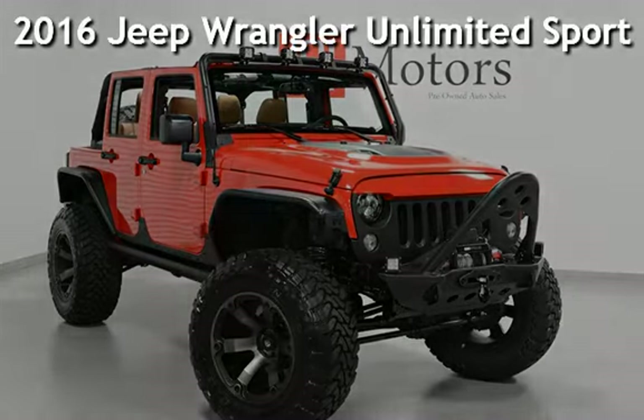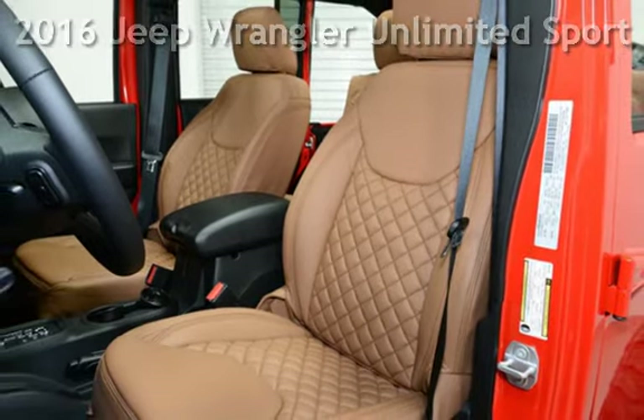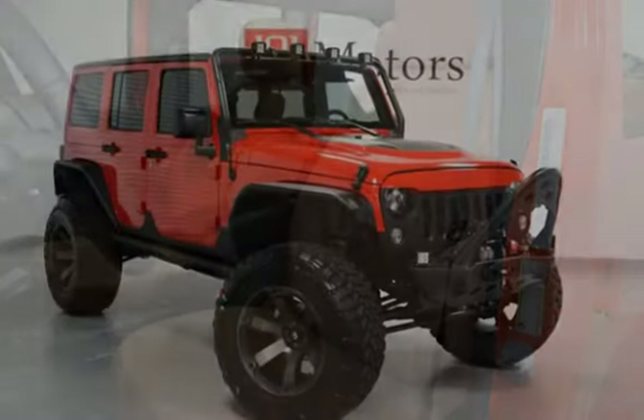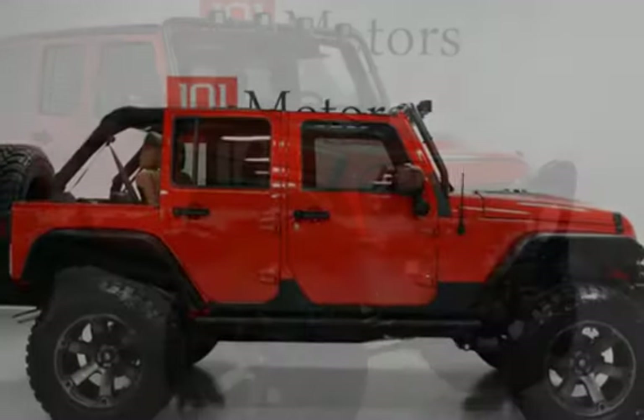Presenting a pre-owned 2016 Jeep Wrangler Unlimited Sport. This four-door SUV has a six-cylinder, 3.6-liter V6 engine, with four-wheel drive and an automatic transmission.